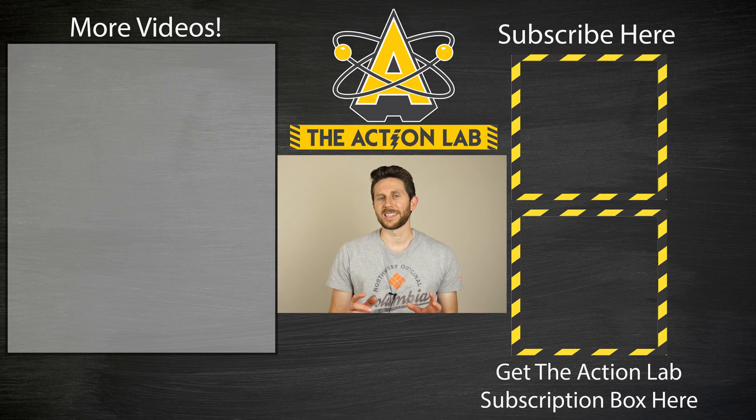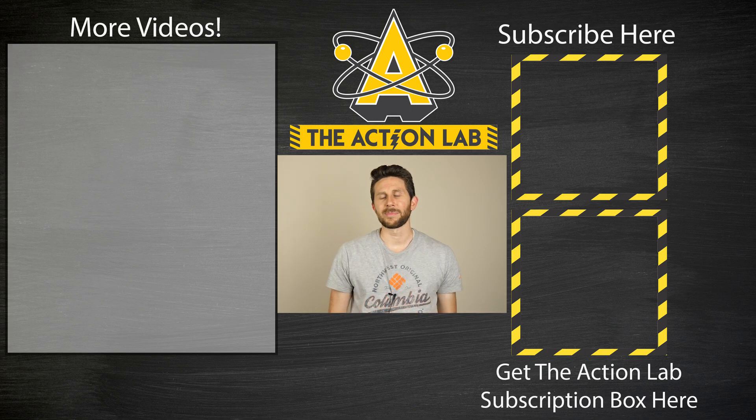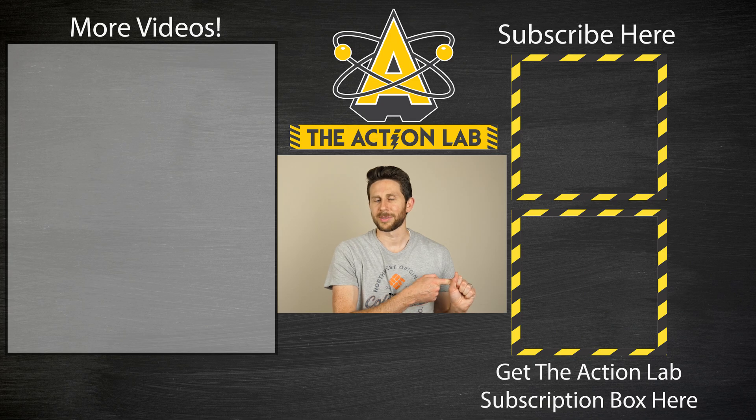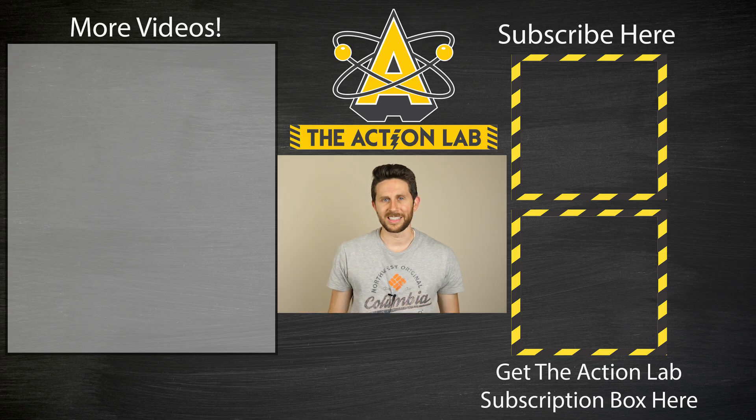Thanks everybody for watching another episode of the Action Lab. If you're not subscribed yet, remember to hit the subscribe button and the bell to be notified when my latest video is out. Head over to theactionlab.com if you haven't subscribed to my subscription box yet, where you can do your own experiments like you see me do on my channel. Thanks for watching and I'll see you next time.